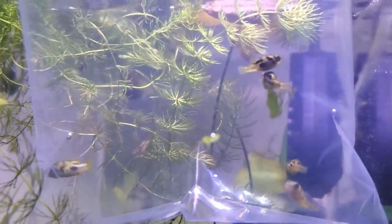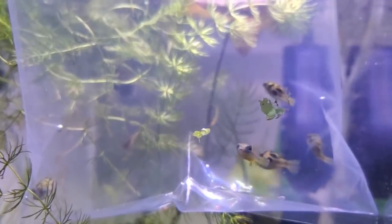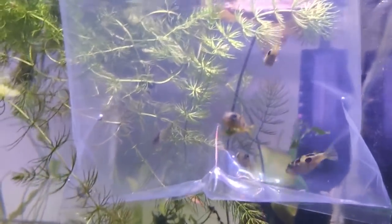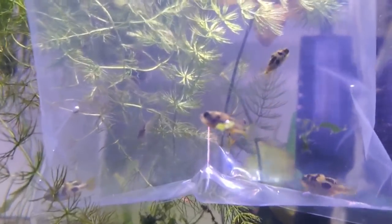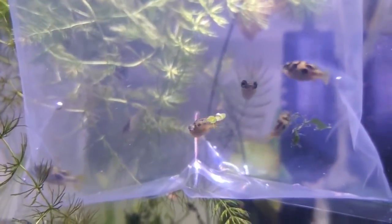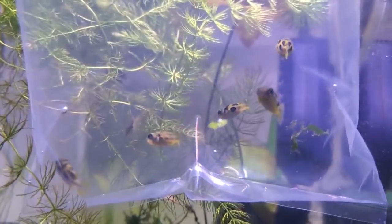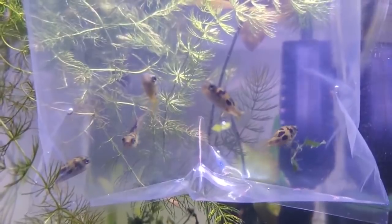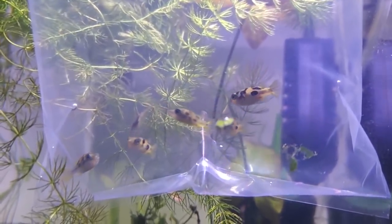We're going to start this video off with five lovely pea puffers in a bag so we can actually make them out. I picked these up today and they're really healthy, really good-looking puffers. They're just juvenile, a little bit smaller than adult size, and not fully colored yet.